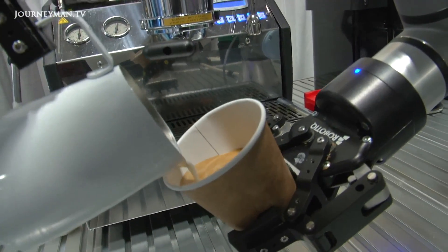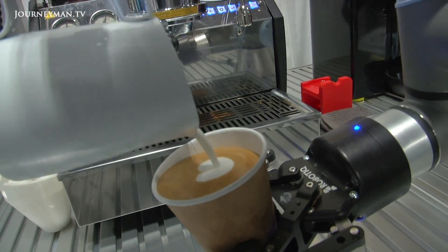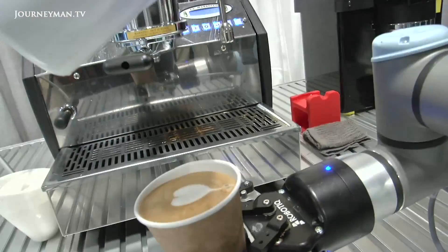But director Jackie Tsai explains that the robot isn't about replacing the barista altogether. The main reason is that we want to relieve the barista, because we see a lot of coffee shops where the barista is always making the coffee but never has a chance to communicate with customers.